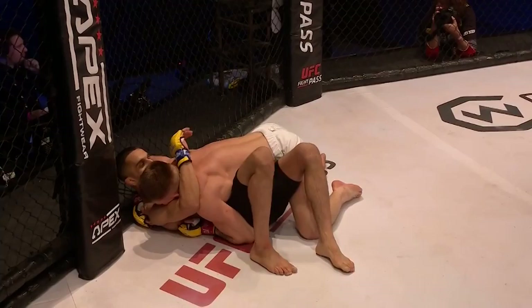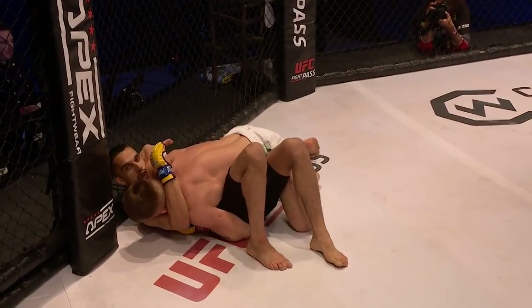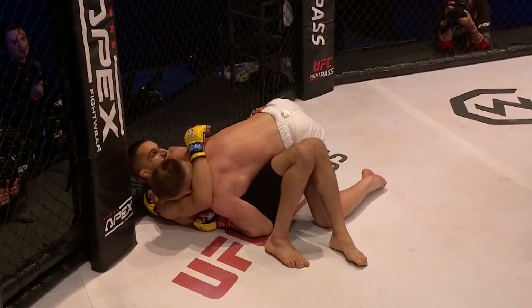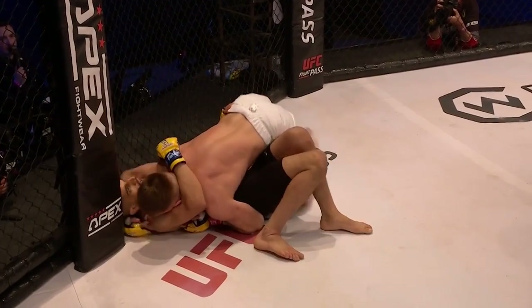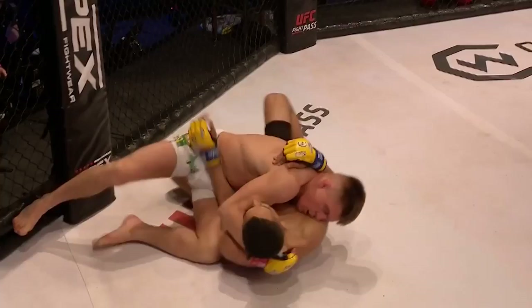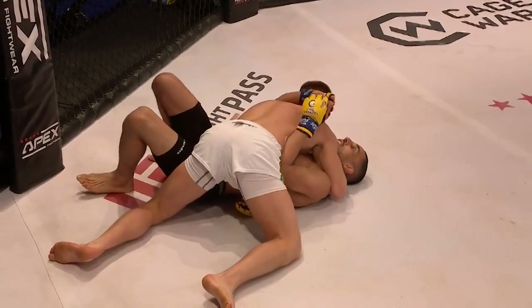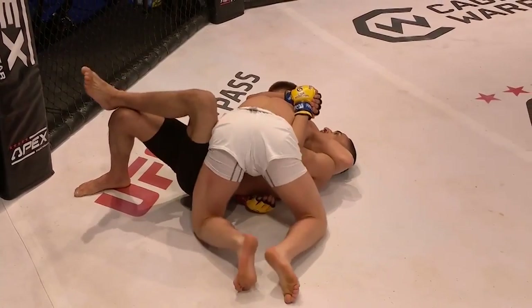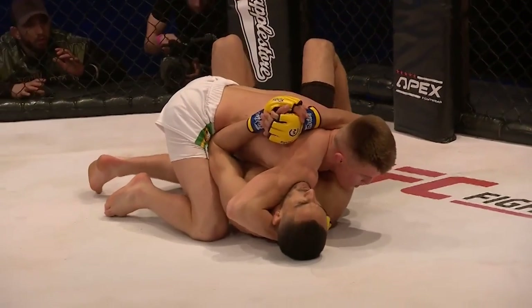Straight into side control — beautifully timed, caught the kick into side control. Plenty of time on the clock; it's going to be interesting to see what he does from here. With that compact, powerful physique, expect to see him try to utilize the power he can generate from short spaces and go for the ground and pound. Side control is not the best position to do that from, so perhaps look to transition into the mount here.